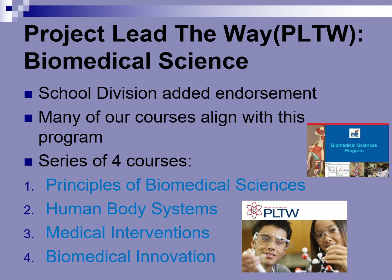We have recently added the Project Lead the Way Biomedical Science endorsement to our curriculum. Many of our current courses align with this program, making it a wonderful addition to the Science and Medicine Academy. It is a series of four science classes that students can put into their schedule. If they take all four, they receive a Project Lead the Way Certificate of Completion, and they also have the AP plus Project Lead the Way endorsement where they can earn college credit through Project Lead the Way.